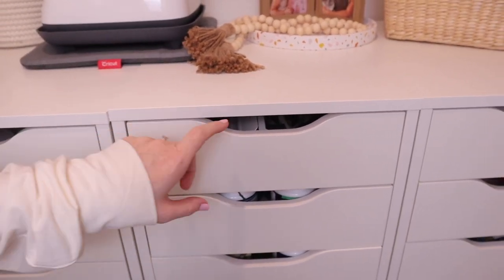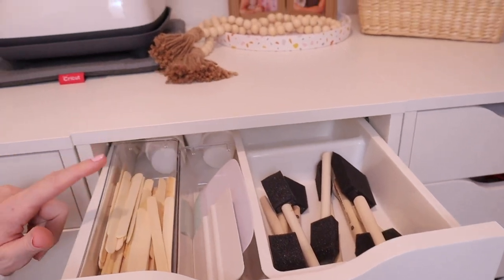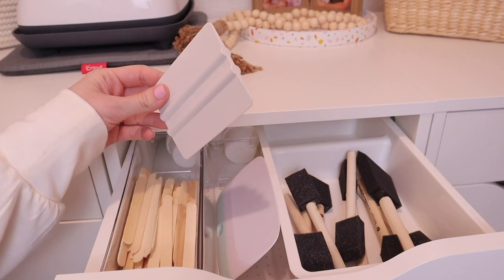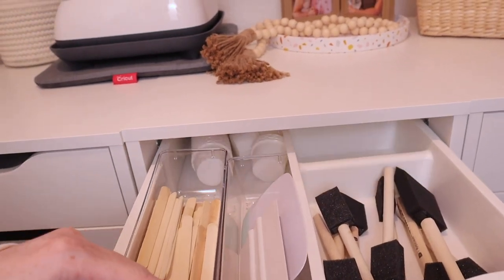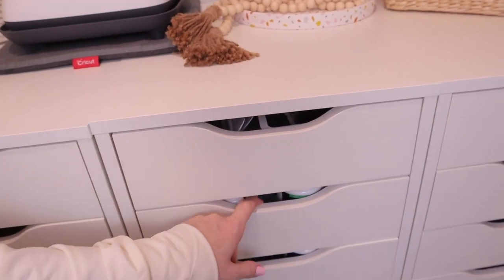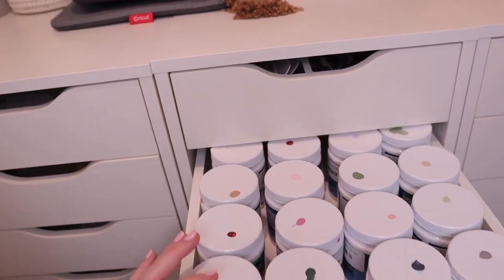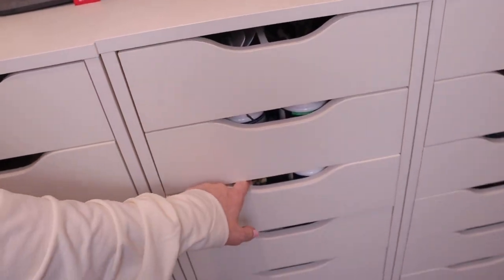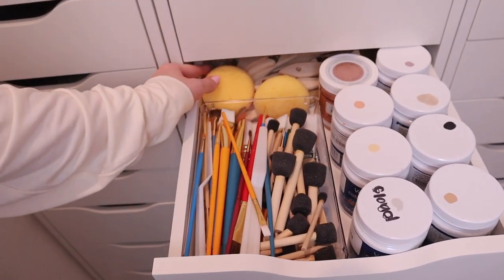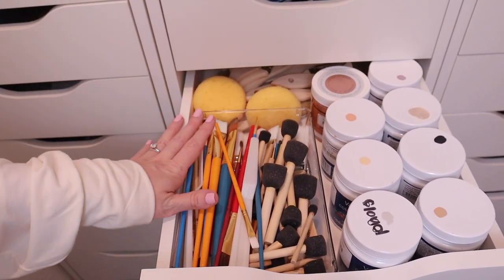Now moving into the middle section. This is where I keep my foam paintbrushes, mixing popsicle sticks for mixing paint, squeegees, and little containers to hold paint in. In the next drawer I have all of my Valspar paints. Then another drawer with more paint, and then a drawer with paint brushes, foam brushes, sponges, and chip brushes — I like to keep all my random paint supplies here.